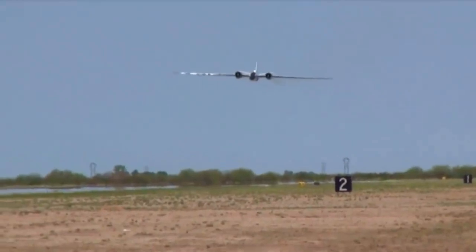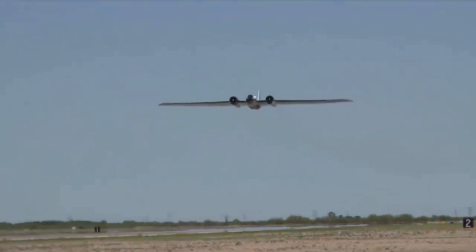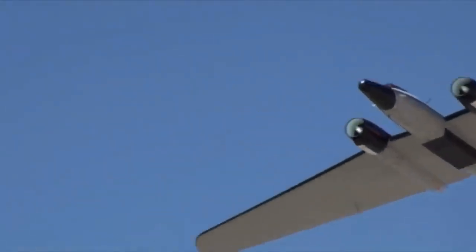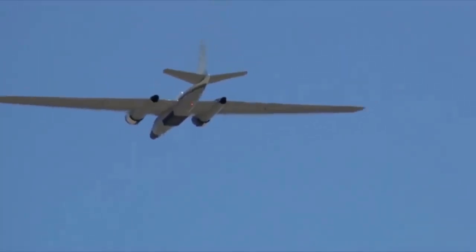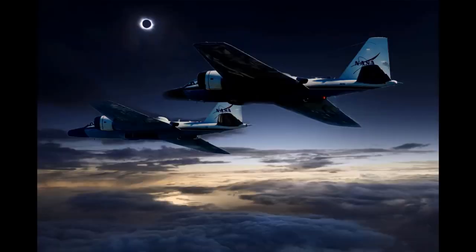NASA had a few B-57s and used them as high-altitude atmospheric research platforms. The same aircraft were even used in Afghanistan as communications platforms, flying high over an area to link various communication devices on the battlefield. In 2011 it was determined that a third aircraft was needed, and an additional B-57 was returned to flight status in August of 2013. In 2017, NASA used its specialized B-57s to photograph the solar eclipse on August 21st.